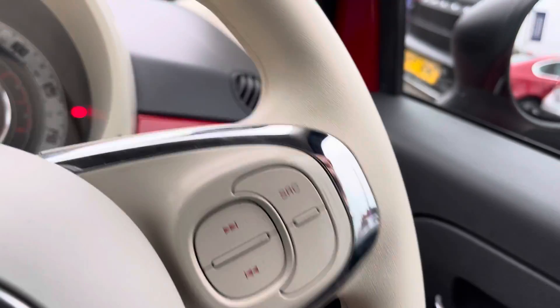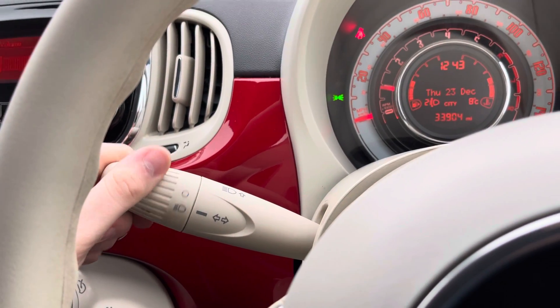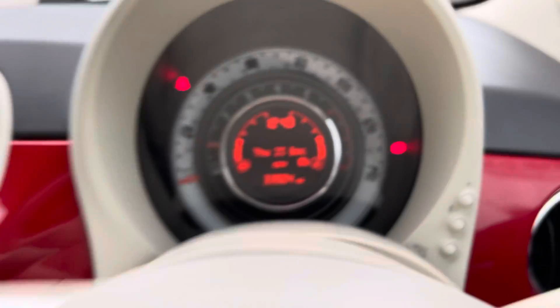You have your wiper stalk there. On the steering wheel you have controls to change the audio source and change tracks. On the opposite side you have your volume control, and you also have your indicator stalk with your headlight switch.